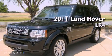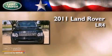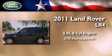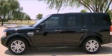This is a 2011 Land Rover LR4. It features a 5.0-liter eight-cylinder engine, an automatic transmission, and all-wheel drive.